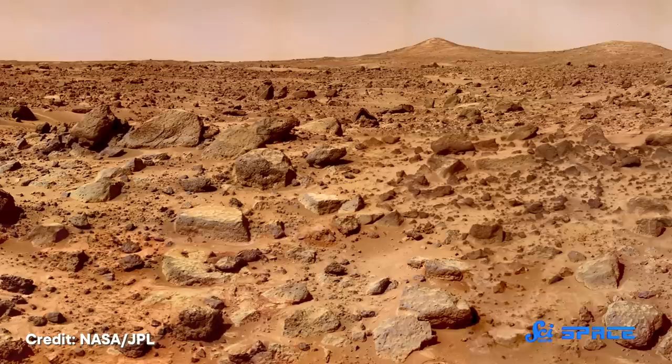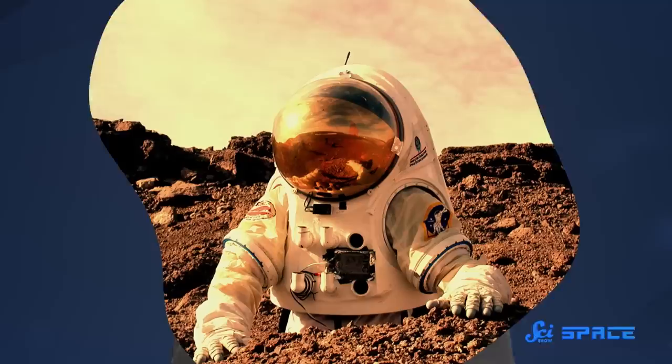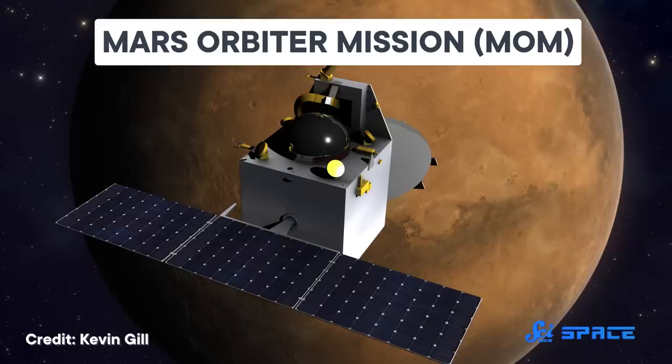If we're going to send people to Mars one day, there are a lot of challenges we need to prepare for. The planet is cold, barren, and suffocating. One challenge that might not be at the top of everyone's list is dust. The Red Planet is basically one big desert, with wind whipping up dust all the time. Some storms grow so large that dust fills the entire atmosphere, plunging the planet into darkness. But kicked-up Martian dust does more than turn day into night — it also causes planet-wide temperature swings, and if we're going to spend some time there, we'd better learn more about how that works.